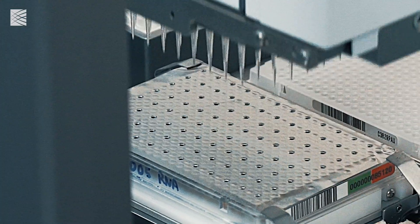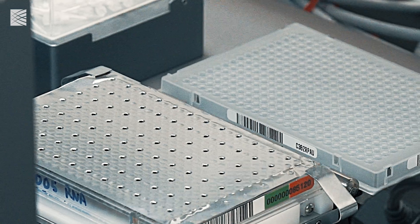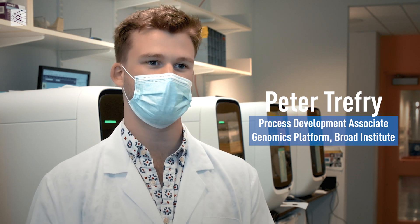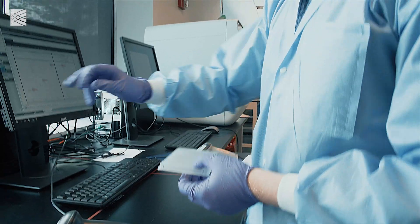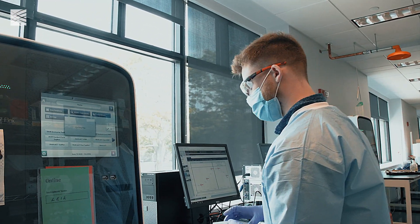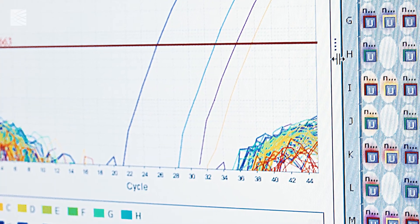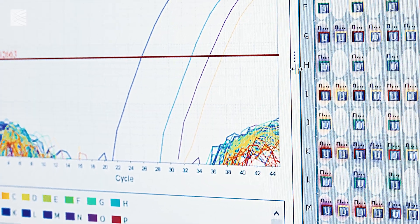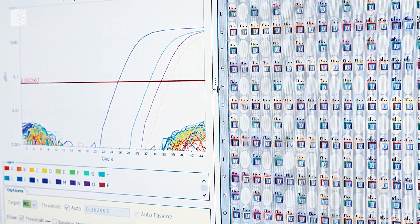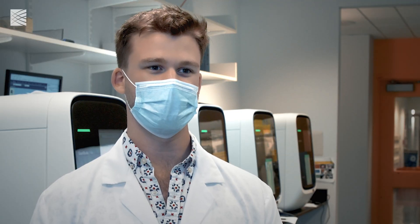After samples are extracted, they go on to another automated liquid handler that will take the samples and put them into a master plate, which is then loaded onto a real-time qPCR machine. The qPCR machine runs a real-time qPCR assay that detects the presence of a particular section of the COVID genome. So when the COVID genome is present in these samples, the signal intensity increases and you get a positive result for the test.